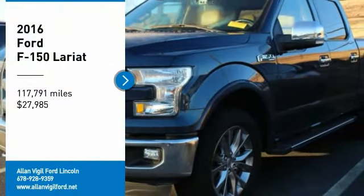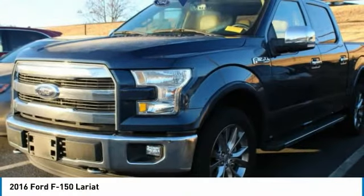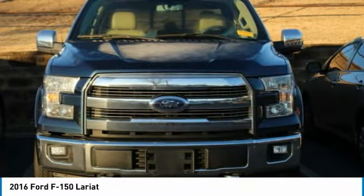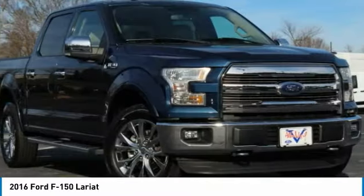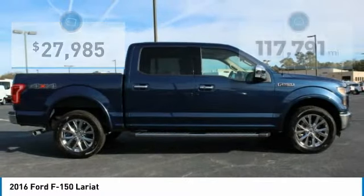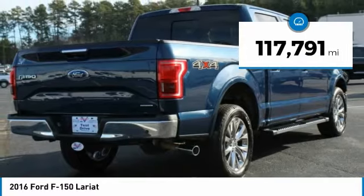We are pleased to show you the 2016 F-150. A Ford F-150 knows how to handle any situation. It's built to follow orders, no whining, and is priced below $30,000. This vehicle has less than 120,000 miles.